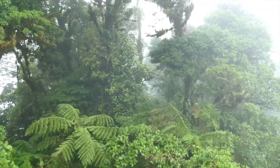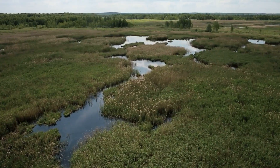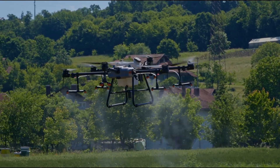Your support helps us continue sharing stories of environmental innovation and the dedicated people working to restore our planet's forests. Together, we can raise awareness about these crucial conservation efforts and support the ongoing work to rebuild Africa's forests from the sky.